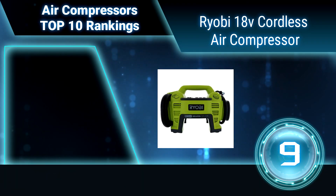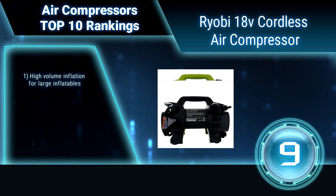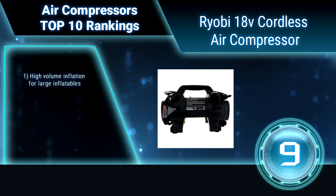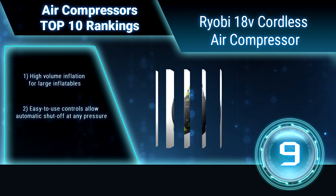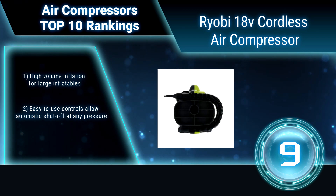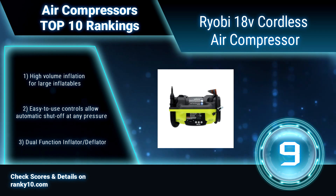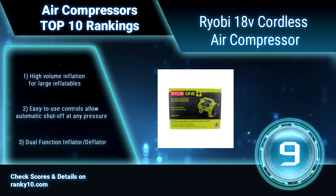Ranking number 9: My OB 18V Duo Function Cordless Air Compressor. This unit includes nozzles for high volume and high pressure applications, and cordless convenience for use in virtually any location. All hoses, nozzles, and adapters needed are neatly stored on board for your convenience. Like all OnePlus items, this inflator works with any 18V OnePlus battery.